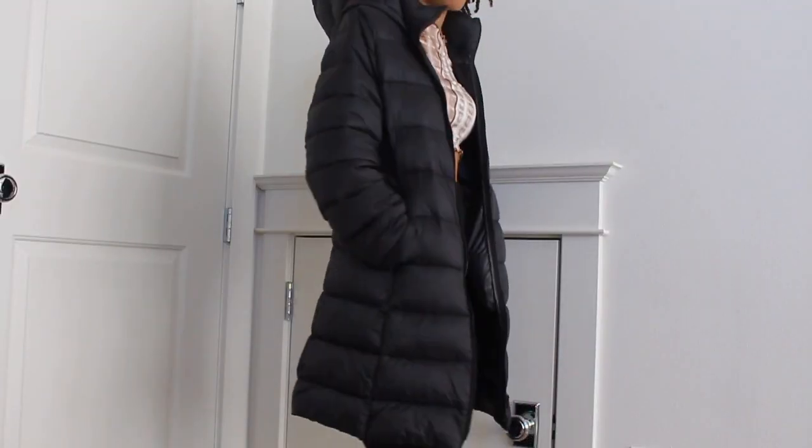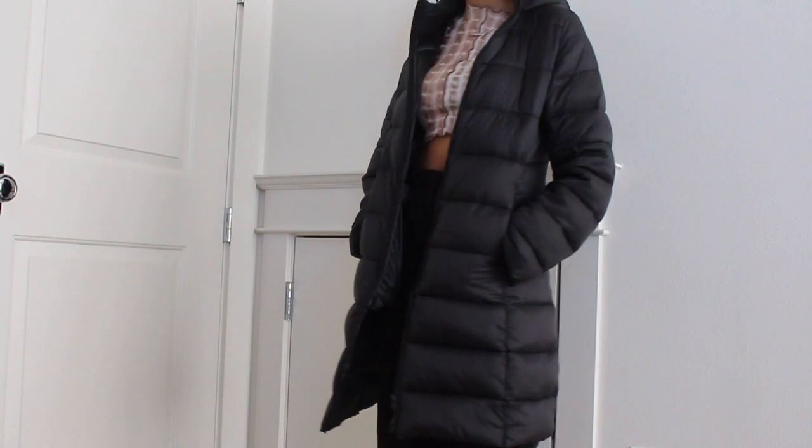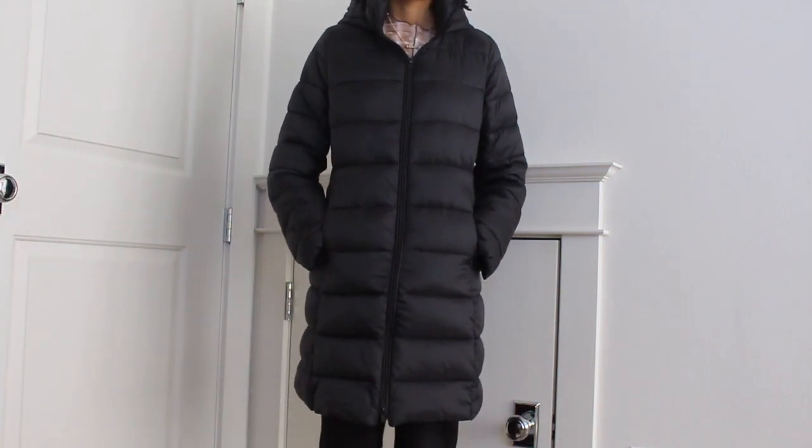The next place I went to was Forever 21. I just got one thing from there — it's a black puffer coat, a long black puffer coat. Very basic, but I just really wanted a long coat for the winter because I don't really have one. It's really cute and good for layering. I believe I got a size small — I sized up from an extra small — just so I could wear sweatshirts under it. I could have even gotten a medium, but the small fits really good so I'm happy about this purchase.